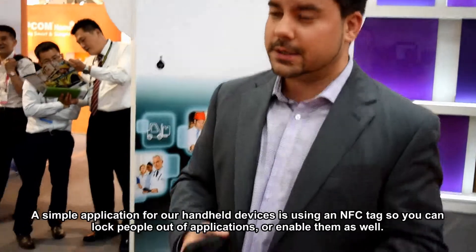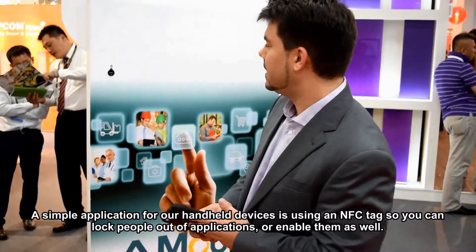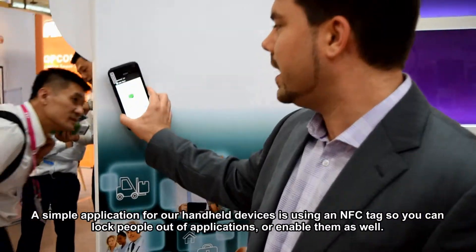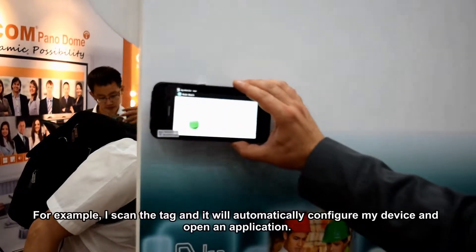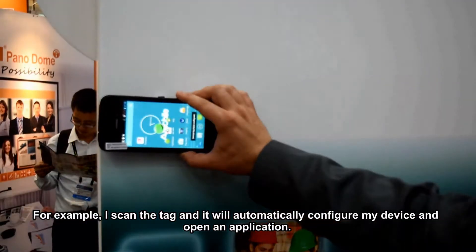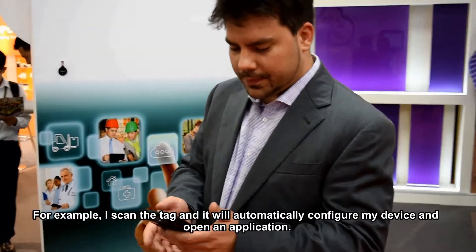Some simple applications for your handheld devices. Using an NFC tag, you can lock people out of applications or enable them as well. For example, execute the tag and it will automatically configure my device and open up the application.